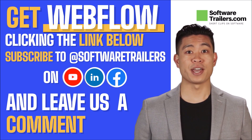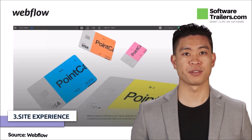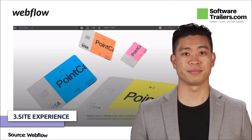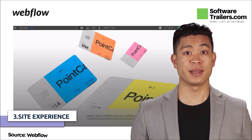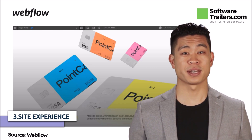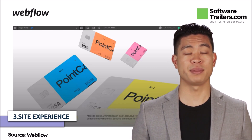Now, let's see how the platform creates great site experiences with Webflow. Webflow gives you complete control over the checkout process for your customers. Every aspect of your checkout experience can be customized without the need to write any code. In addition, you will be able to create compelling cart experiences with robust positioning and animation options.